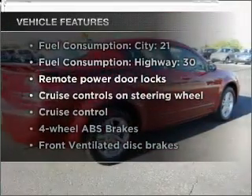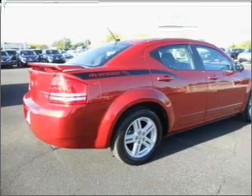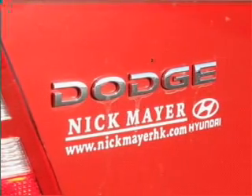You won't want to miss out on the opportunity to own this amazing ride. Air conditioning, power door locks, power windows, power steering, cruise control, power mirrors, an alarm system, and an AM-FM stereo with a CD player.